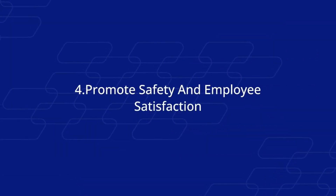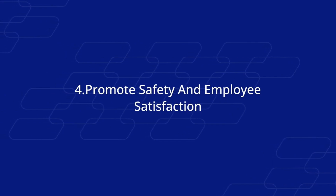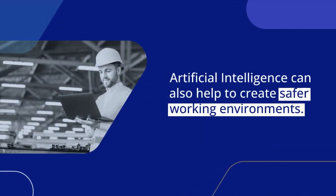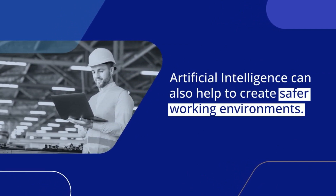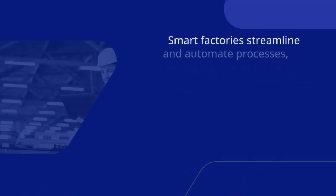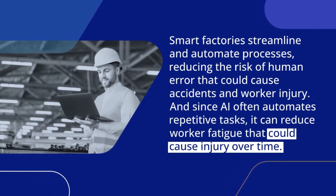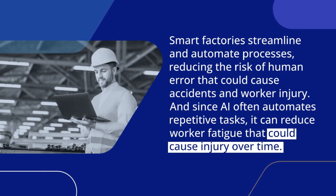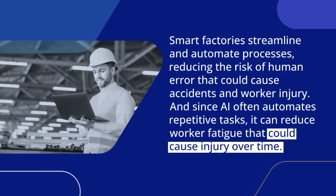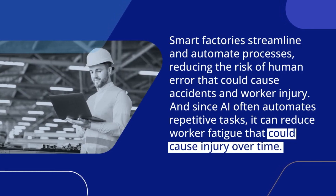Number 4. Promote Safety and Employee Satisfaction. Artificial Intelligence can also help to create safer working environments. Smart Factories streamline and automate processes, reducing the risk of human error that could cause accidents and worker injury. And since AI often automates repetitive tasks, it can reduce worker fatigue that could cause injury over time.